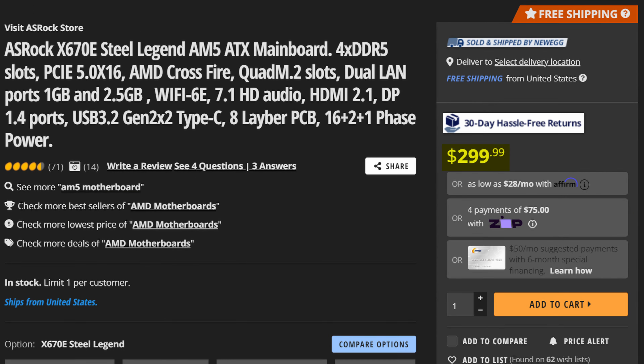Plus on top of that you get 4 M.2 slots, with the primary one being PCIe Gen 5, and it also comes with a pretty good heatsink to keep it cool, and 3 additional M.2s as well, all of which are Gen 4, which is awesome to see.